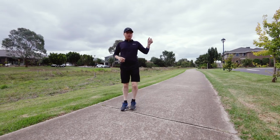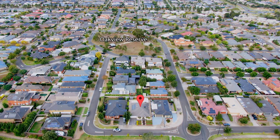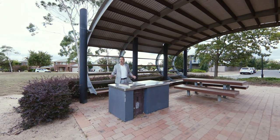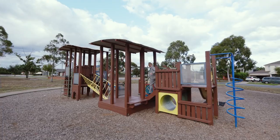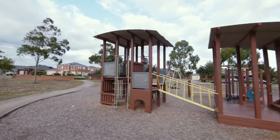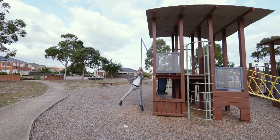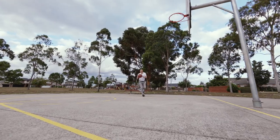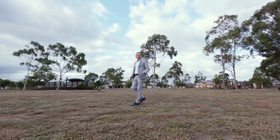Walking and running track next to your home — the box is ticked. Children's Park with swings, barbeque next to the home — tick. All the right boxes are ticked.